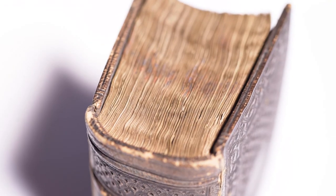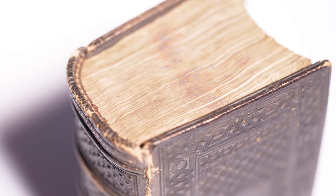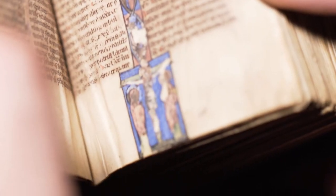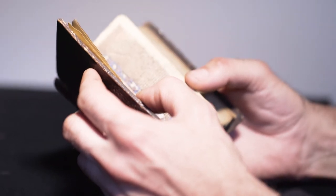One example of such a manuscript is Lot 157. This particular piece is a portable Bible in Latin in a minuscule hand. In fact, the Bible itself is smaller than the palm of one's hand.